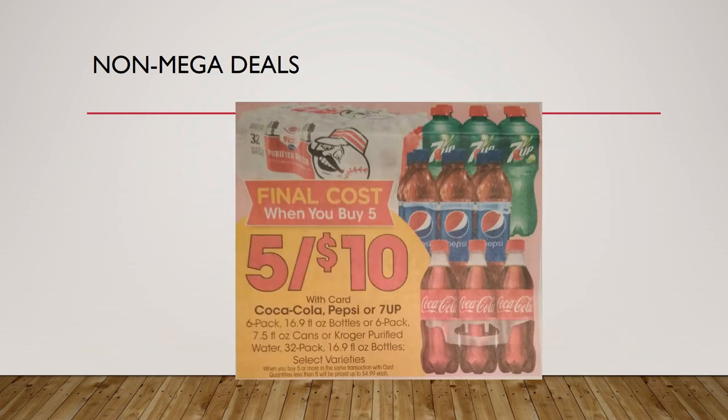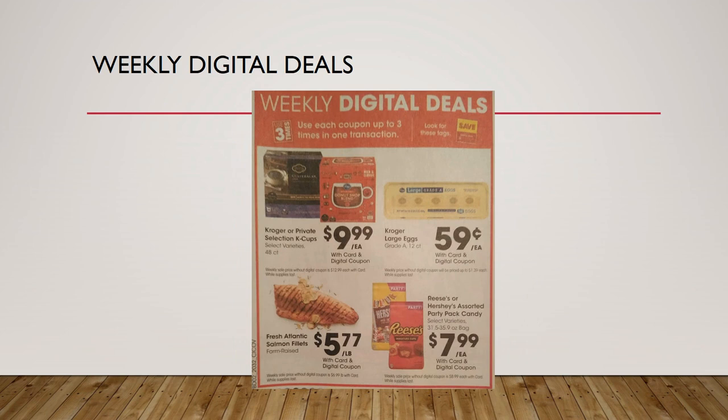Quick reminder: Coca-Cola, Pepsi, or 7UP 6-packs are five for $10, and Kroger purified water 32-pack is also five for $10 — $2 each, a really sweet deal. Also, weekly digital deals are happening — there are no coupon matchups I'll go through individually. I grabbed the eggs since that's a great deal; I'm passing on the K-cups, candy, and Atlantic salmon, but you may be interested, so load those coupons.